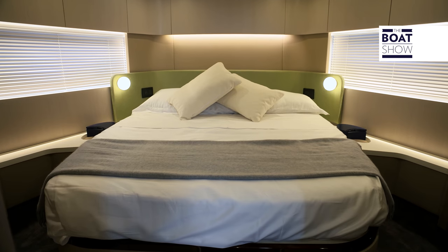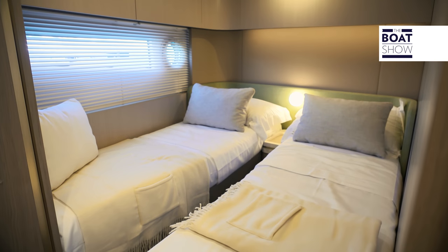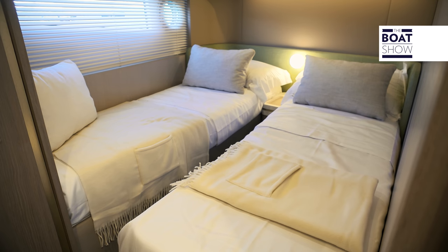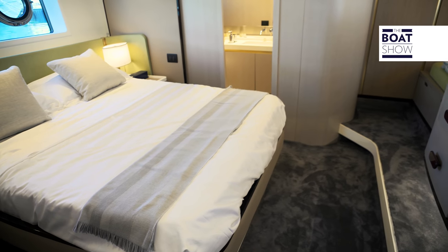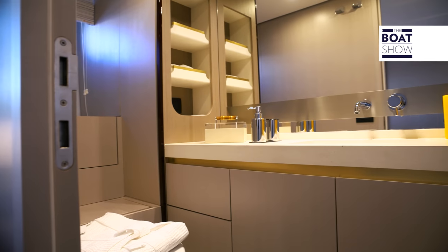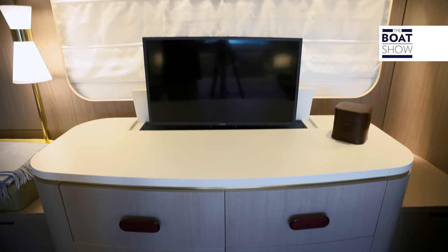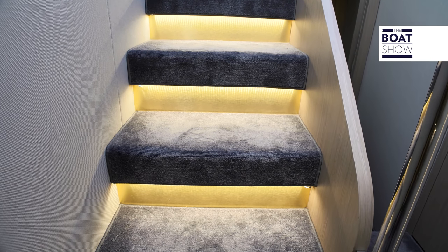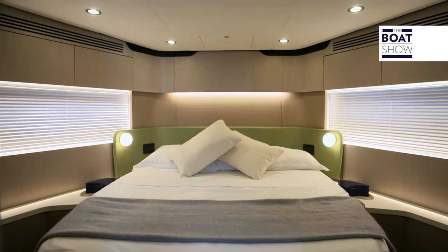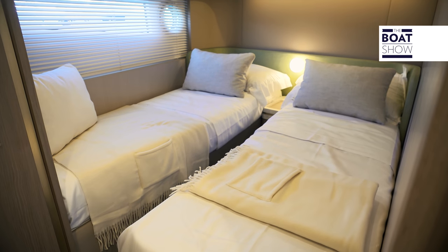There are three cabins, each with their own bathroom. In the owner's cabin, which is located at midships, there is a wardrobe and bathroom aft, acting as a sound and heat barrier between the cabin and the engine room. The TV can be retracted into the dresser, which is flanked by two seats. The VIP cabin offers other original furnishings and two wardrobes. Finally, the third cabin with two twin beds sharing a single green headboard.